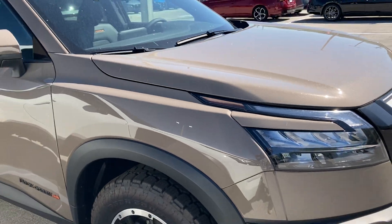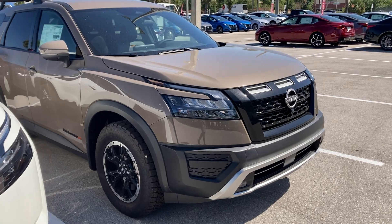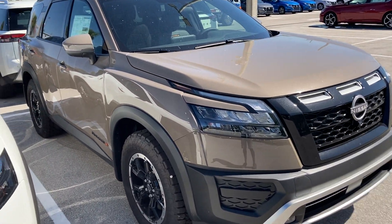Alright everybody, that was a review of the 2024 Nissan Pathfinder Rock Creek Edition. Subscribe to my channel, tell me what you think, leave your comments below — I really appreciate that. I'll see you in the next video, and if you're new, please subscribe.